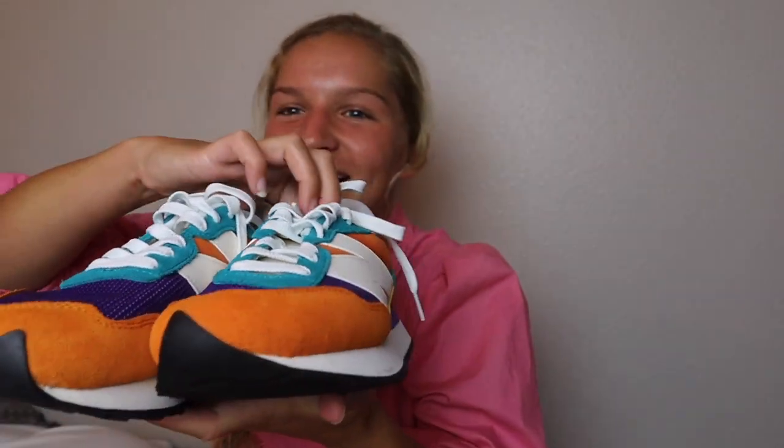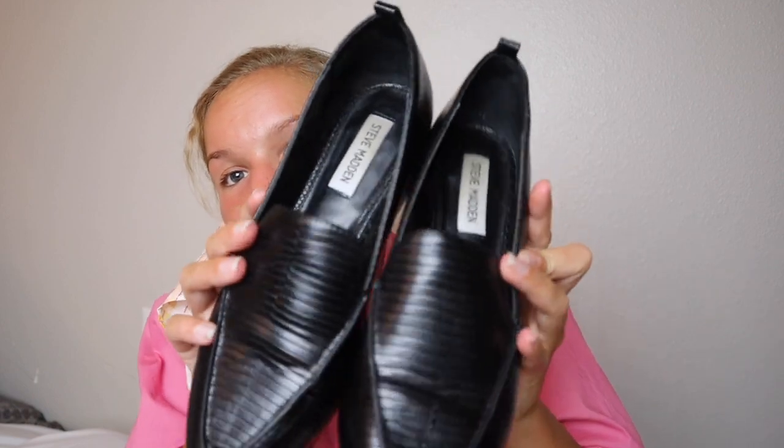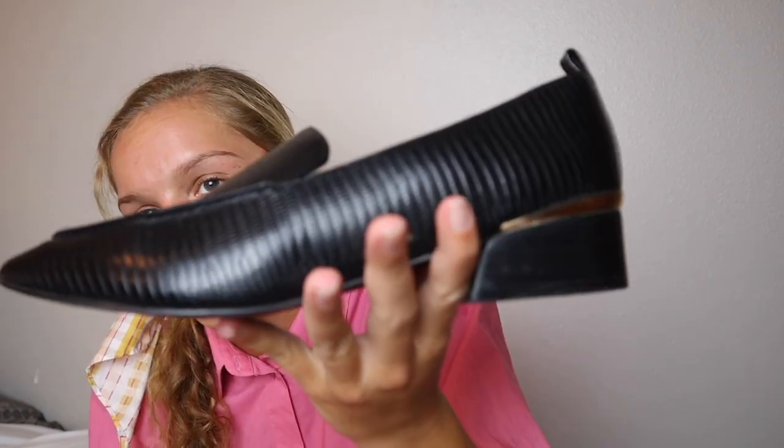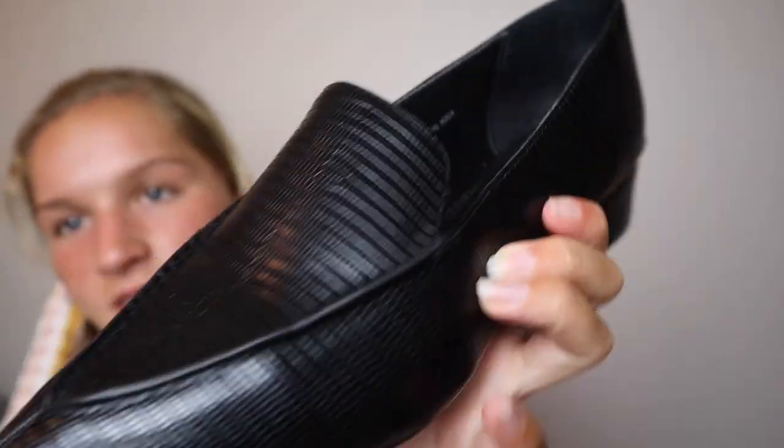Then I went into Journeys and got my first pair of New Balances — I am obsessed with them. I haven't gotten to wear them yet because I'm still finding the perfect Instagram-worthy outfit. From Nordstrom, I got these Steve Madden Jesse black slides. I love the gold strip and the print — I think it's super classy.